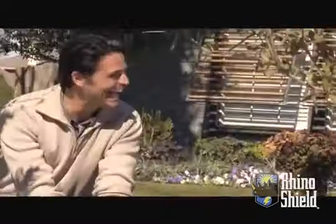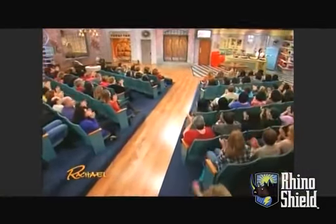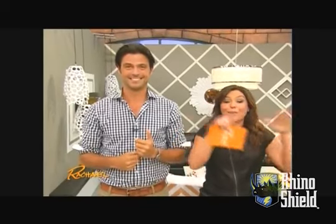It's our biggest Curb Appeal ever. We teamed up with The Rachel Ray Show and called out to the nation to find that one block that will get a once in a lifetime opportunity. One lucky viewer and two of their neighbors are all going to win a neighborhood makeover contest.